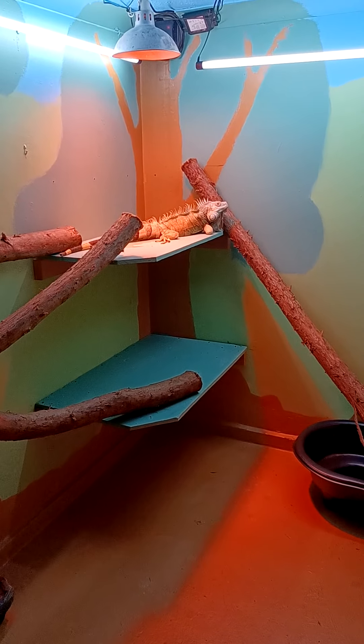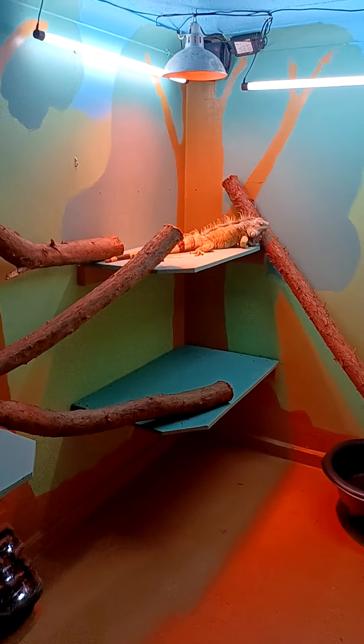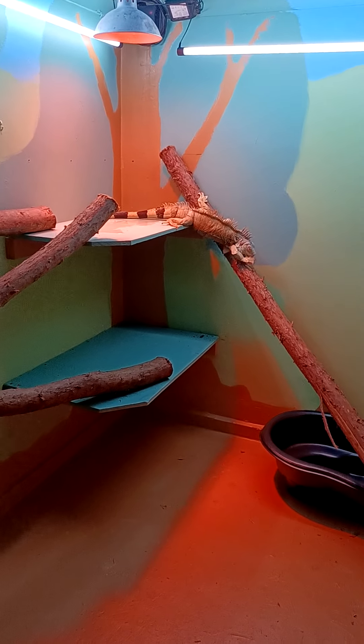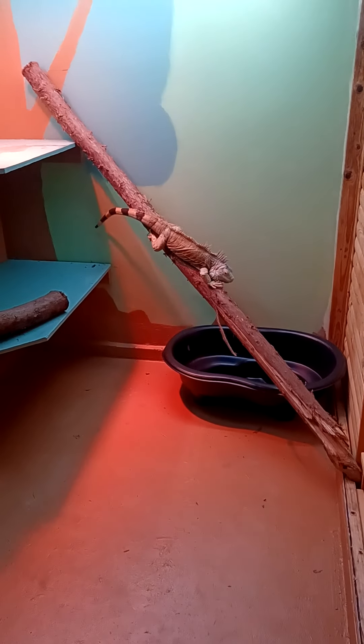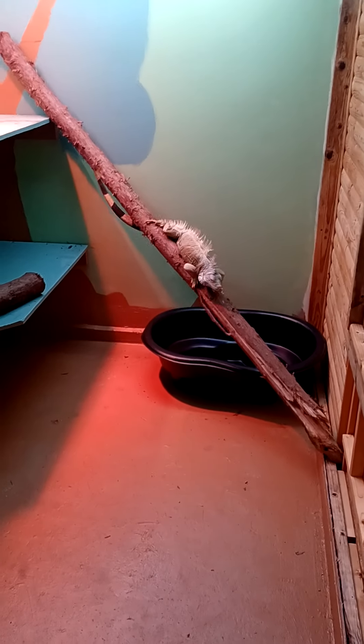He slept in here last night with just the heat on. Is that because you pooped and peed on the shelf?